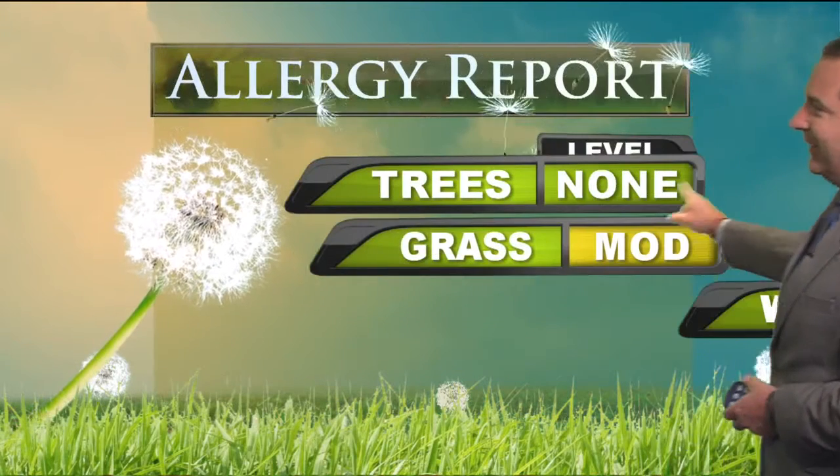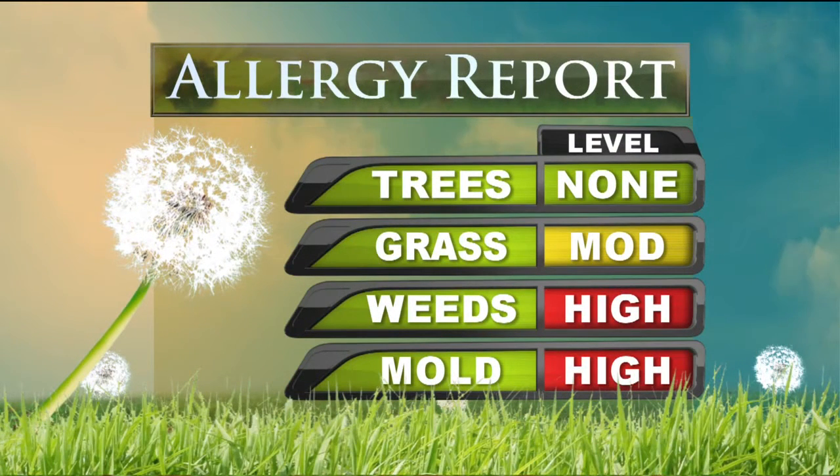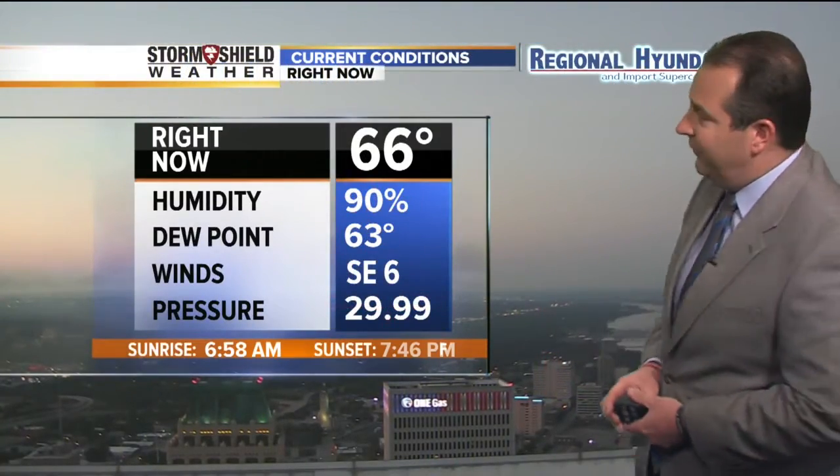Something we'd like to have stay away from us as well would be the allergies. Take a look at the allergy report. Tree pollen — good news there, we're not seeing any of that being recorded. But you notice grasses are moderate, and weeds and mold unfortunately are high. The only good news is we're not seeing any ragweed in that weeds category. But we know over the next couple of weeks that ragweed is going to show up and the allergies are going to start to give more and more problems as we move into the fall season.